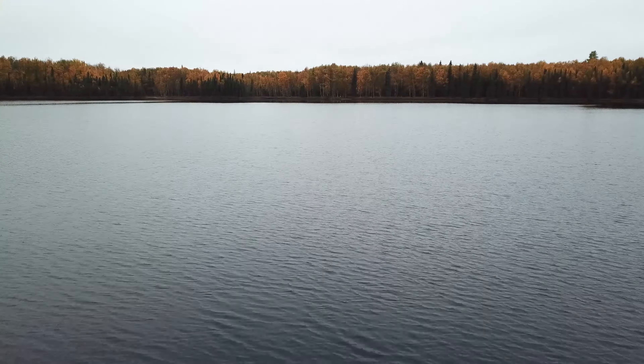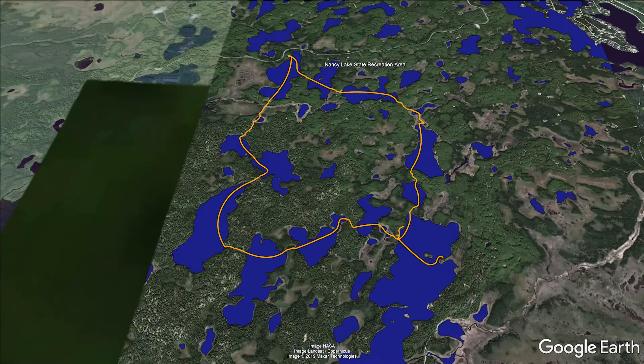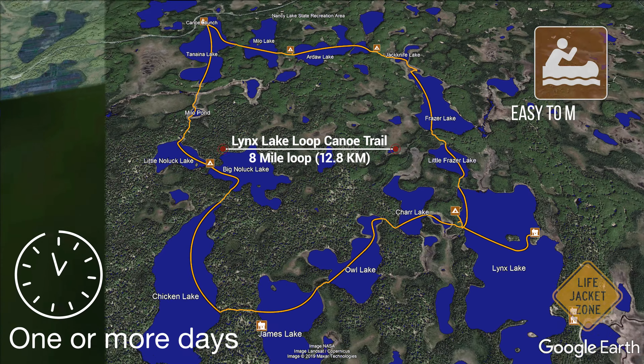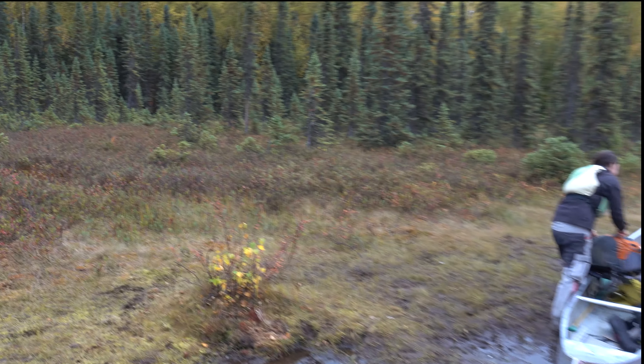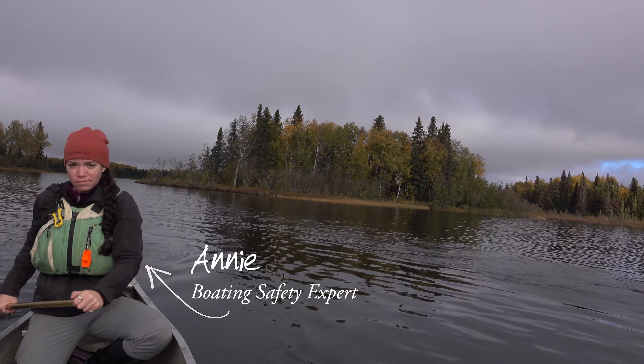Starting at the Tanina Lake Canoe Trailhead at mile 4.5 of the Nancy Lakes Parkway, the Lynx Lake Loop Canoe Trail is one of the best ways to experience the rolling, lake-studded landscape of the Nancy Lakes State Recreation Area. The roughly 8-mile loop trail travels across 14 placid lakes, with marked portage sites and boarded trails chaining the lakes together. The portages can be a bit of a bear, but this trail can be done by almost anyone with the right equipment and a little know-how.